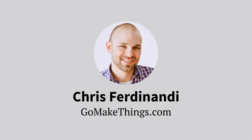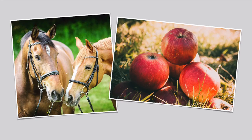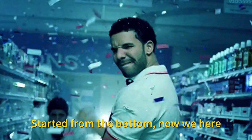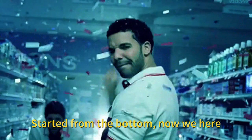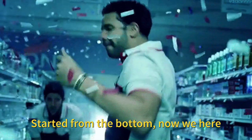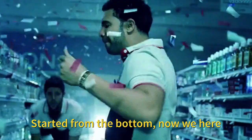I'm Chris Ferdinandti, and you can find me online at gomakethings.com, which is a lot easier than trying to spell out Ferdinandti. I'm known on the web as the VanillaJS guy. I didn't come up with the term, but I spend a lot of time evangelizing the use of native JavaScript and browser APIs instead of libraries and frameworks. I live in rural-ish Massachusetts near farms, horses and fruit mostly, and I actually started my career in human resources. About six or seven years ago, I taught myself to code and then transitioned into web development.